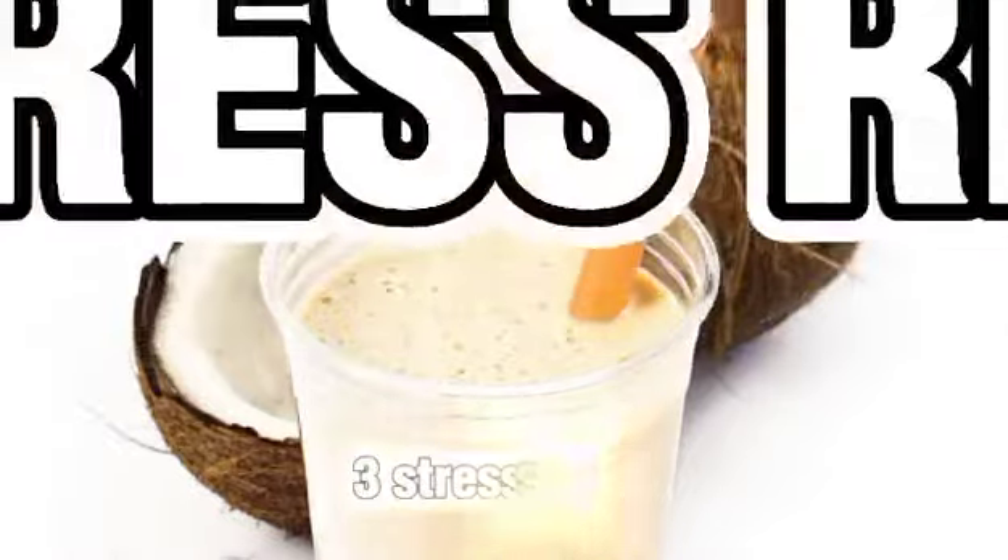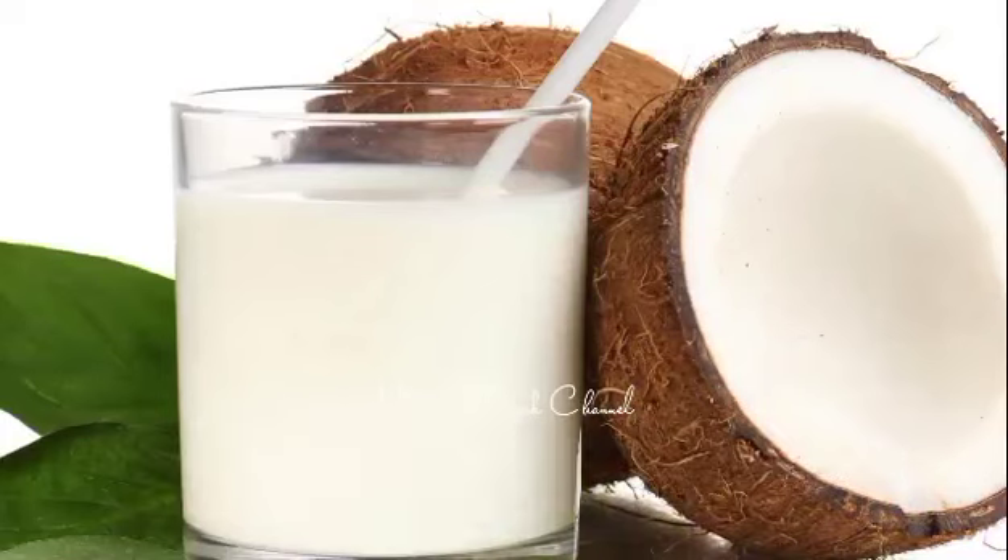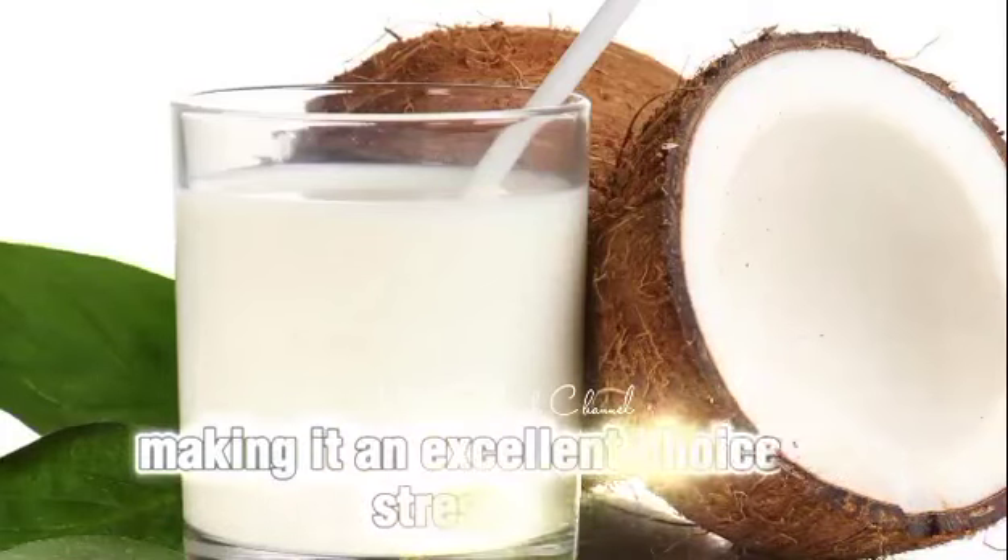3. Stress relief. The soothing aroma and taste of coconut milk tea can have calming effects on the mind and body, making it an excellent choice for stress relief.